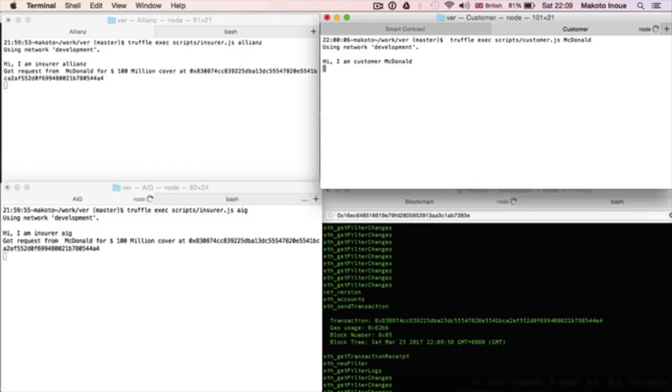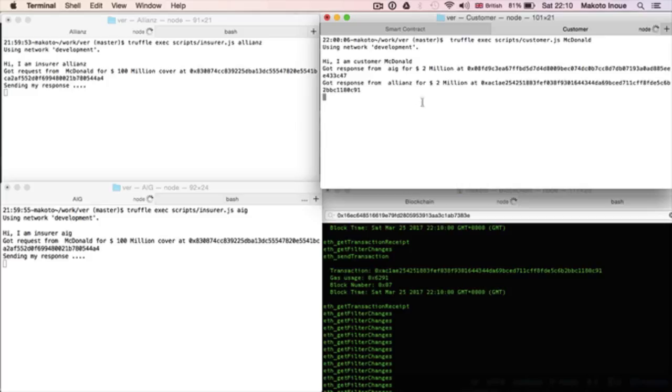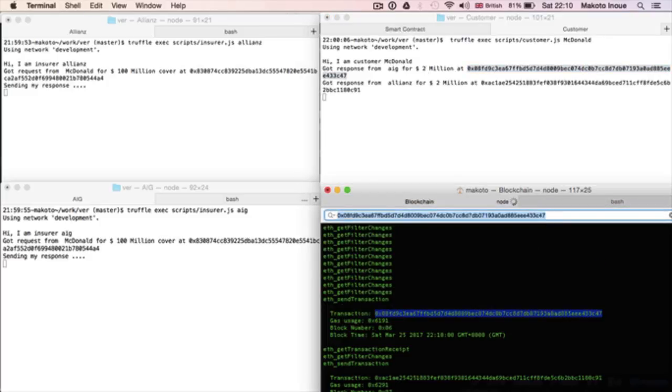Once the request is received, both Allianz and AIG respond with a premium of 2 million each. The transaction log can be verified on the blockchain as well.